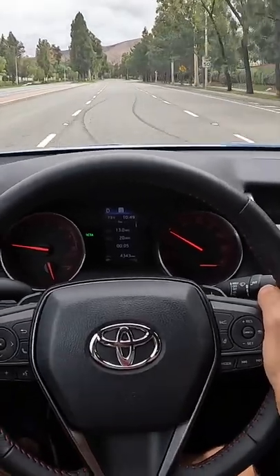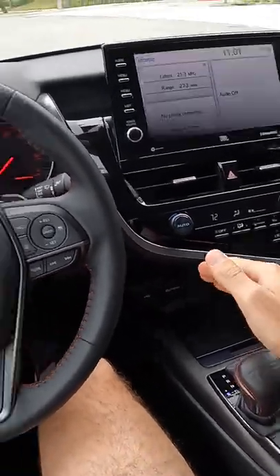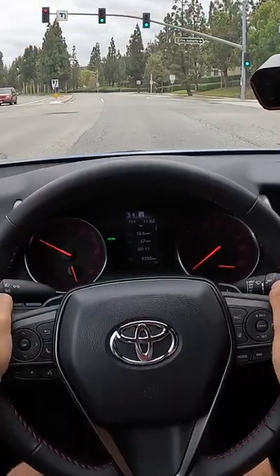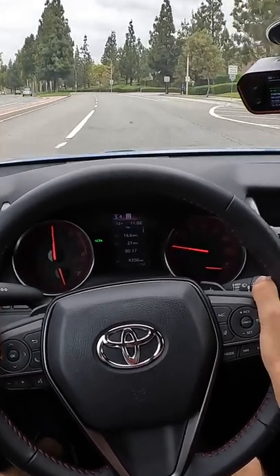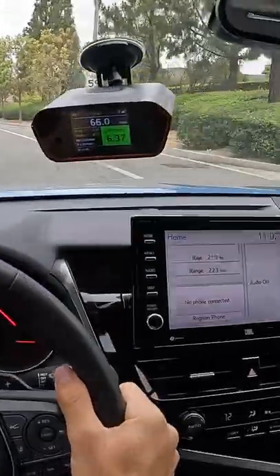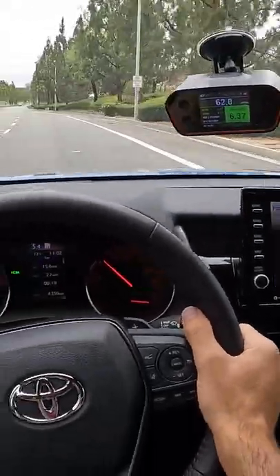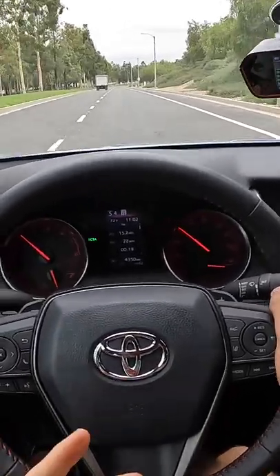How quick can the Camry TRD get to 60? I'm going to throw it into sport drive mode and sport powertrain setting. Brake boosted and away — we'll chirp from the tires. And they're 60 in 6.3 seconds. 6.3 is not slow though. That's this vehicle.